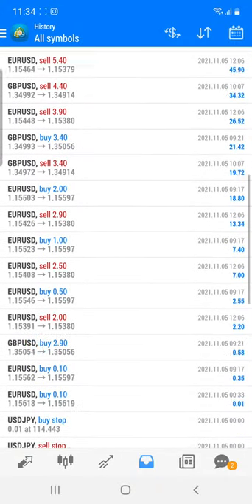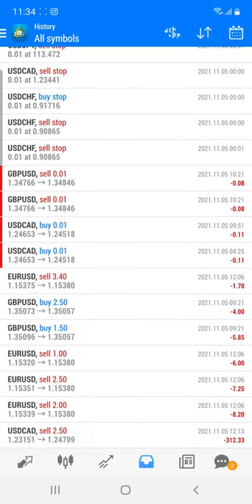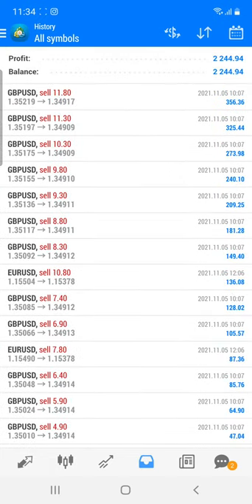The Euro/USD trades are also visible — each and every trade with the profit. Some trades with minor losses we also closed, and we have no issue closing at a loss because it is a part of trading. You can see that the maximum trades have been taken in the GBP and Euro/USD.